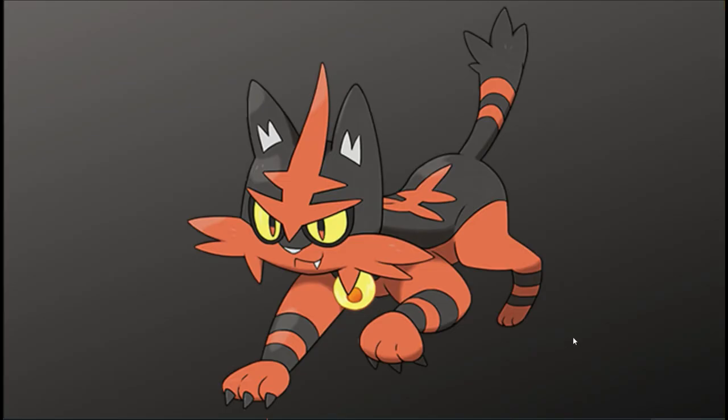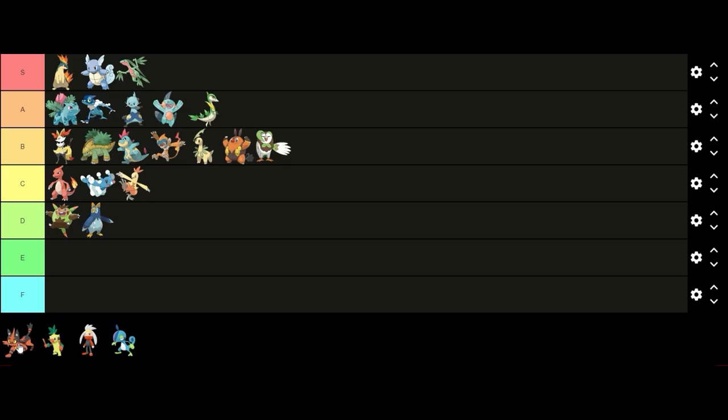Up next we have Torracat. I think Torracat has a good design — it shows the growth from the first stage very well. However, I don't think it's the best design to convey the growth from Litten to Incineroar, mainly because Torracat's design makes it look like they were going to do something different with Incineroar's design. This video is only judging the middle stage evolutions though, so I won't count that against Torracat when ranking its design — it just bothers me a little so I wanted to mention it. I like Torracat's orange and black color scheme and I think the fur on its face as well as the firebell on its neck looks cool. I think it has a pretty cool design so I'm gonna put it in A tier above Marshtomp.